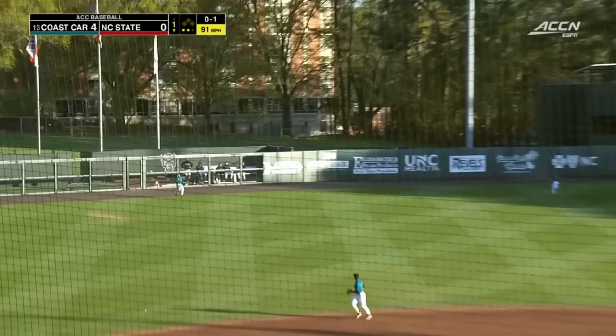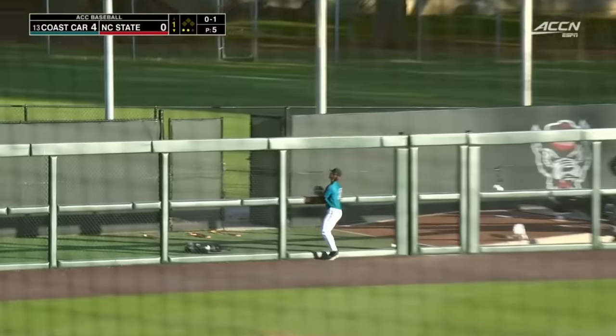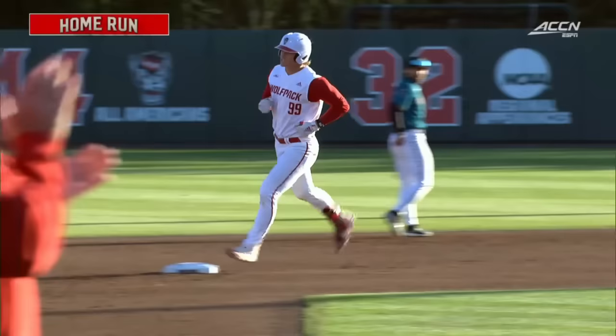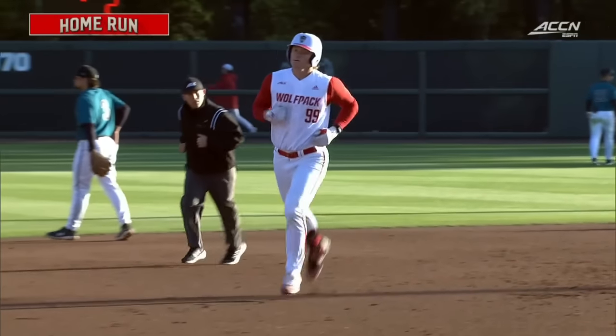Lofts that one up into the air. That's deep left field. Back to the track and over the wall. Opposite field home run for Alec Makarevich, and the Wolfpack gets one of those runs back.